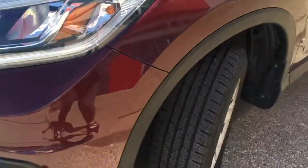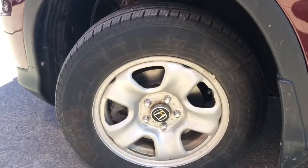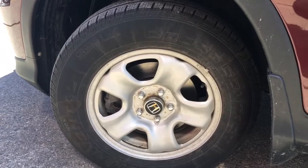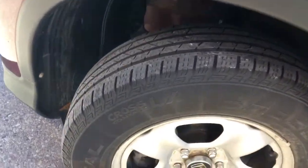Coming around the side, you'll see we're riding on 16-inch styled steel wheels with power-assisted ventilated front disc brakes and solid rear disc brakes, and plenty of tread left for you to keep driving on.